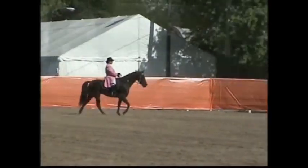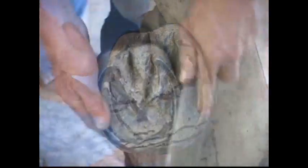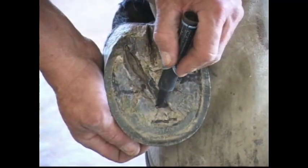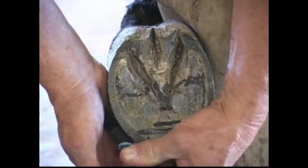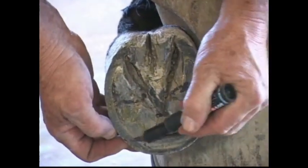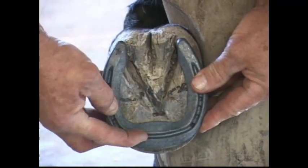Welcome back to the Natural Balance Hoof Care Corner. Last week we continued working on this sound five-year-old Tennessee Walker. He has been barefoot and has very nice feet. We've mapped them out and prepared them for a shoe. We'll now finish up applying the shoes to the front feet and move on to preparing the hinds. Just a little refresher: there's the tip of the frog, the end of the coffin bone — about three-quarters of an inch. A quarter of an inch ahead of that is where our breakover wants to be, just inside the white line. They rock off of these two pillar points, and the front edge of that is where our natural breakover point is.